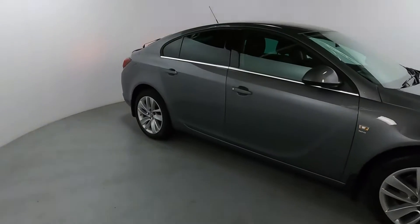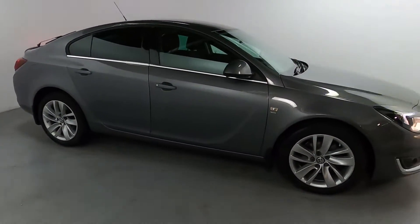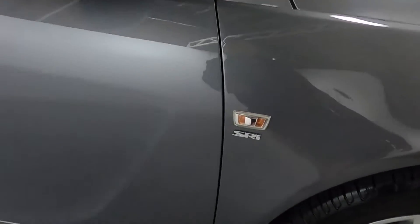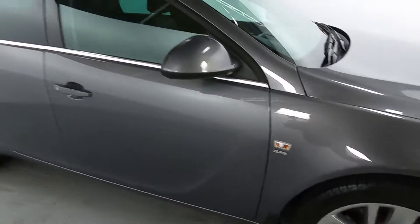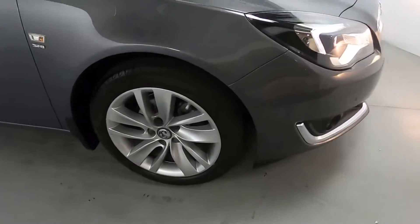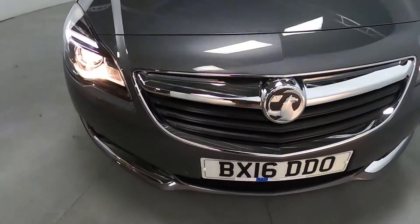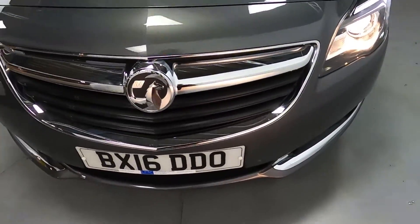That's a really sleek looking Vauxhall, finished off in a nice grey colour. As you can see, you've got the SRI badges on the sides, chrome trims around the windows, and these nice big alloy wheels. LED daytime running lights with the front parking sensors and chrome accents on the grille and lower bumper.